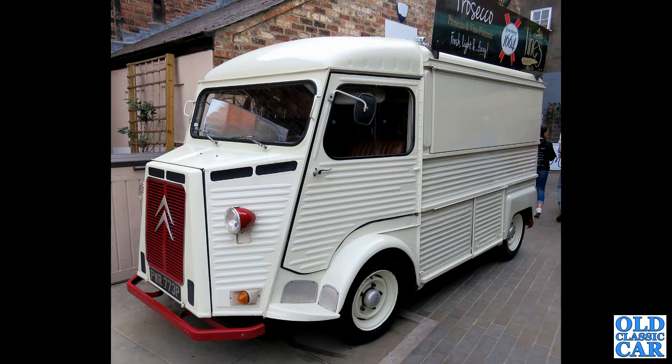Another H van, standard wheelbase this time, with a P-registration, so early 1970s. This one's serving Prosecco — very nice too.